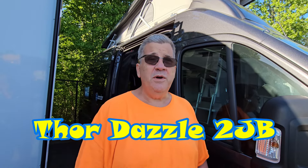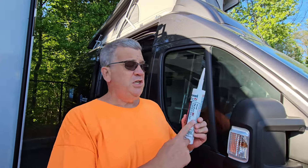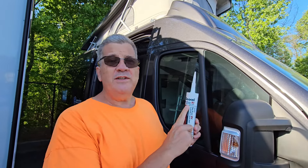Hey, we're at Camping World in Woodstock, Georgia. I had to stop and get some GeoCell ProFlex RV to seal my camper. This is pretty good stuff. They had it at Camping World for like $12, so that's pretty good.